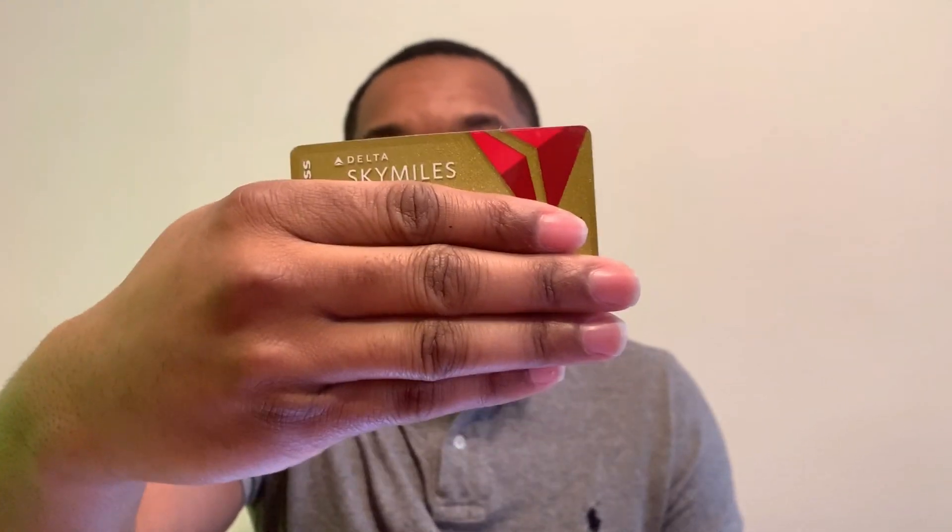Today's video is simply about the design changes with the American Express Delta family cards. Here is my Delta Gold card right now — it has this big Delta symbol on one side and Delta SkyMiles on the other. In my opinion, the Delta symbol is just way too big. Let's get into the differences across all the cards.